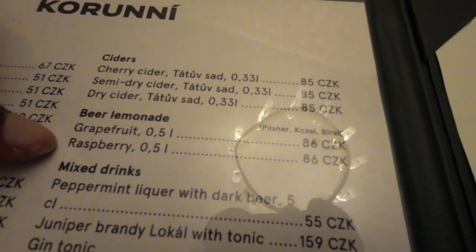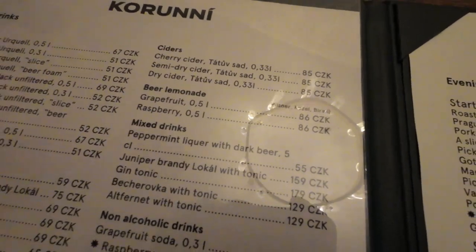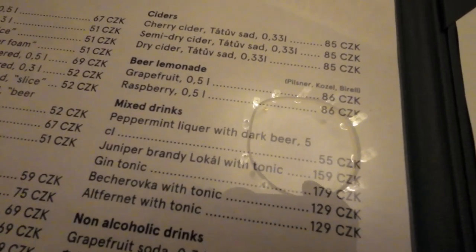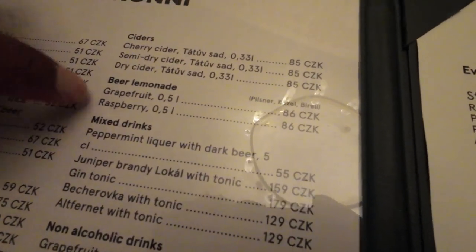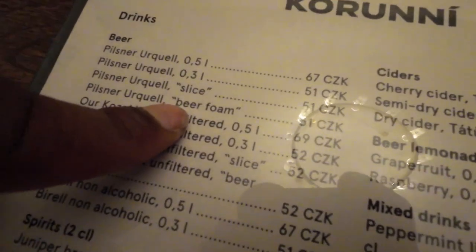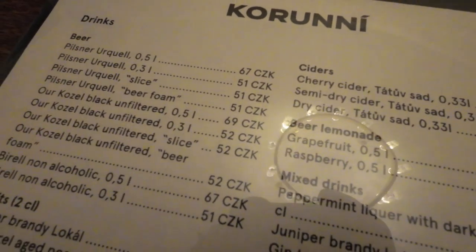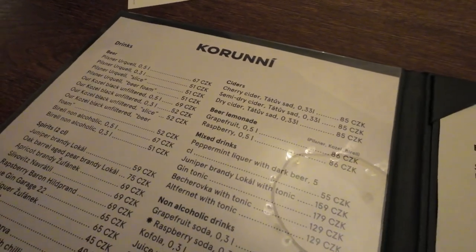There's beer here with lemonade — beer lemonade. In Germany you would usually mix it with Sprite, but here there's raspberry. I'd love to try that. Mine was the Pilsner Urquell beer, 51 crowns. It has a lot of foam, let me try a sip. Interesting taste. Cheers.